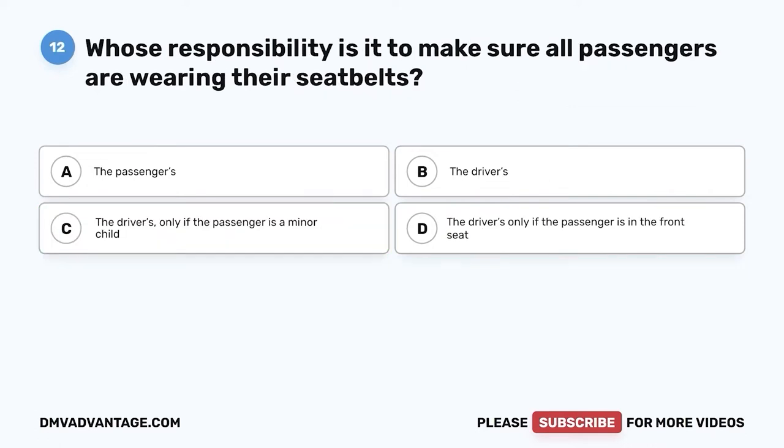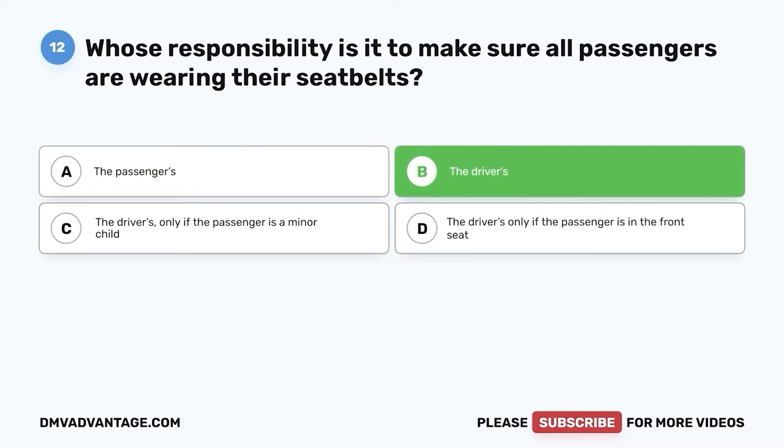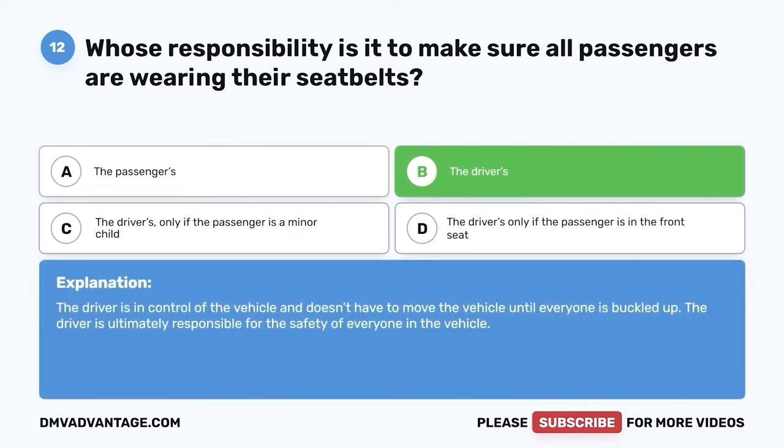Question twelve: If the passengers in your vehicle don't want to wear their seat belt, is it considered the passenger's or the driver's responsibility? A. The passengers. B. The driver. C. The driver only if the passenger is a minor child. D. The driver only if the passenger is in the front seat. The correct answer is B, the driver. The driver is in control of the vehicle and doesn't have to move the vehicle until everyone is buckled up. The driver is ultimately responsible for the safety of everyone in the vehicle.